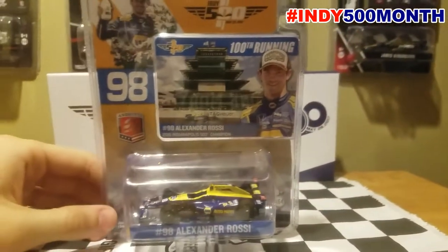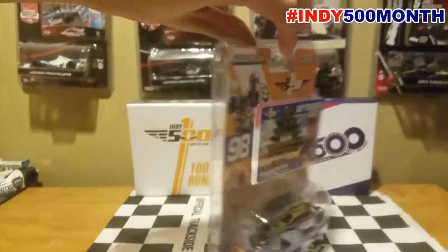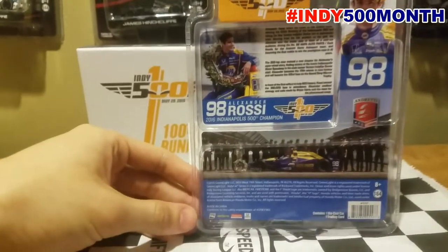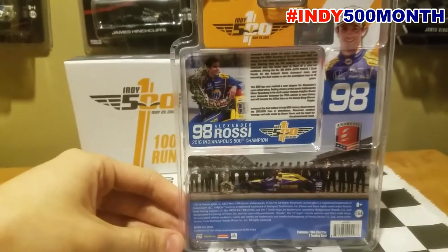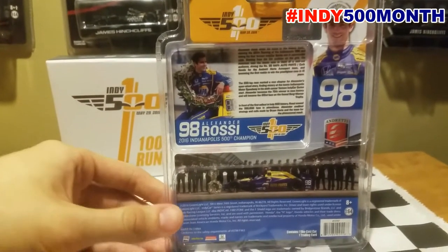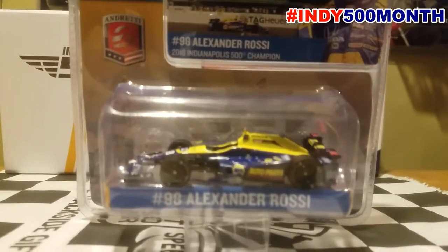They've been doing that since 2011 ever since they got the licensing rights back, since Hot Wheels owned them for a couple of years. Really nice looking car. If you're not very delicate with the packaging, I would probably not recommend taking this car out of the box, but I know some shortcuts to get it out. Feel free to pause the video if you want to look at the wonderful information on the packaging for your new Indy 500 champion, the American Alexander Rossi. We're going to get a closer look at this bad boy.